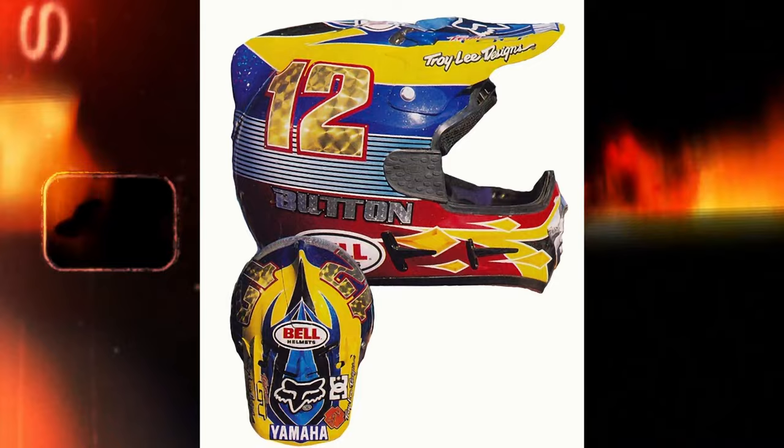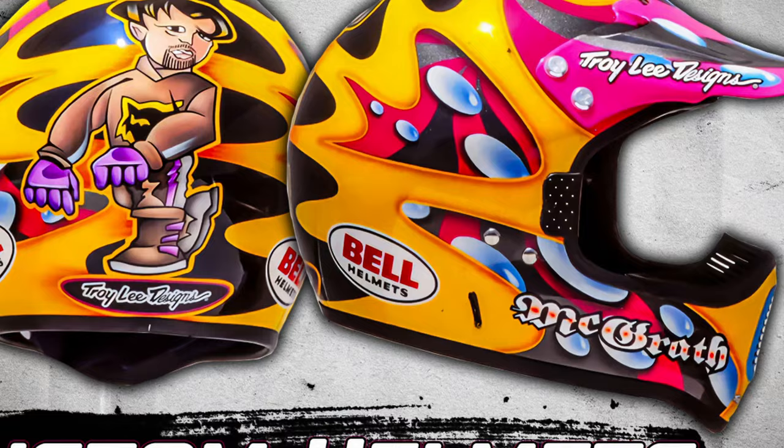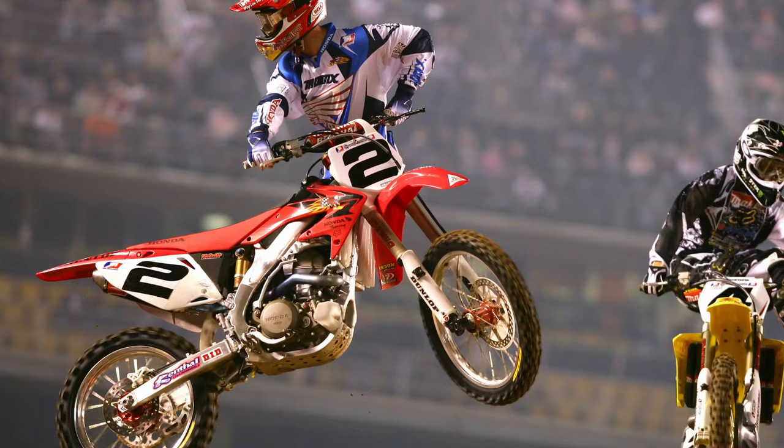Troy Lee was the innovator of the custom helmet era in motocross. Troy quickly made a name for himself as his paint jobs were epic, and so were the riders wearing them. Jeremy McGrath would top this list. Let's check out some of his helmets.